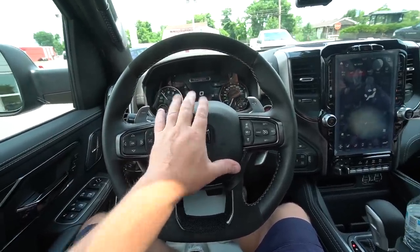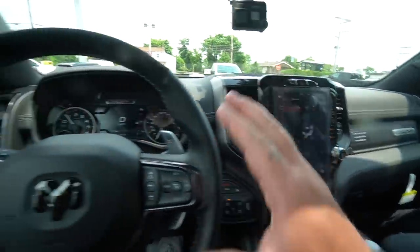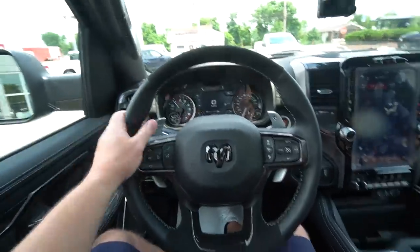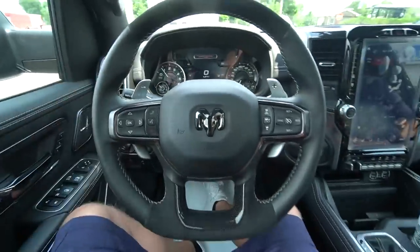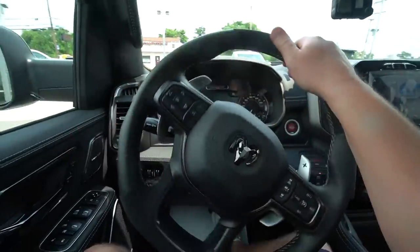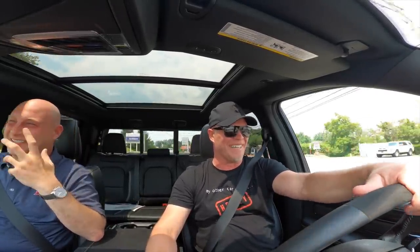702 horsepower stock from the factory, this one has 900. I could go through tons of stuff on the infotainment screen but people watching this don't really care about all that. It has an 8-speed transmission and we have paddle shifters, so we'll see what that's like out on the road. 900 freaking horsepower — and I'm not even doing anything yet.